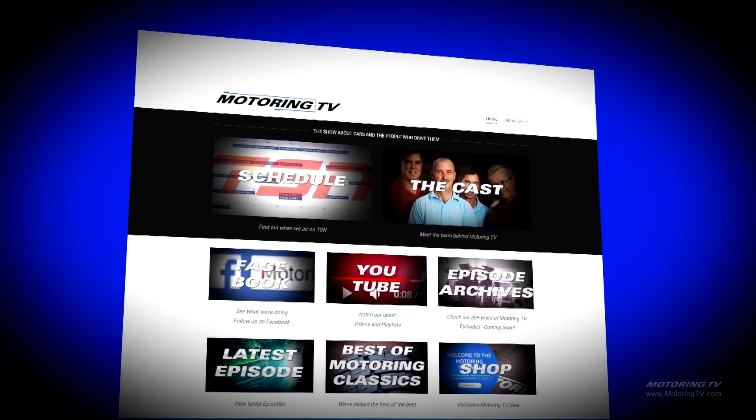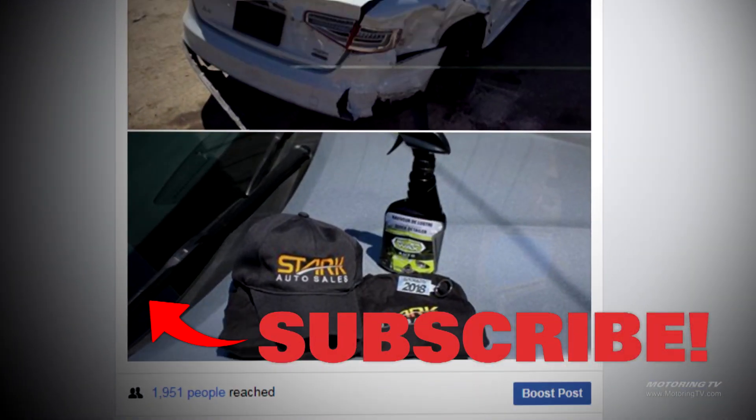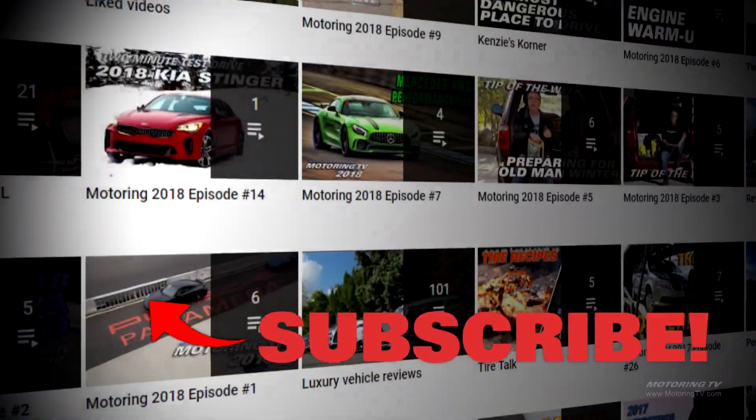When Motoring launched in 1988 it was only found on TV — not anymore. We have a robust website with the best auto journalists in the country, a Facebook page where the only topic of conversation is cars and where it's easy to win cool swag, and a YouTube channel with 30 years of archives at your fingertips, including complete episodes.